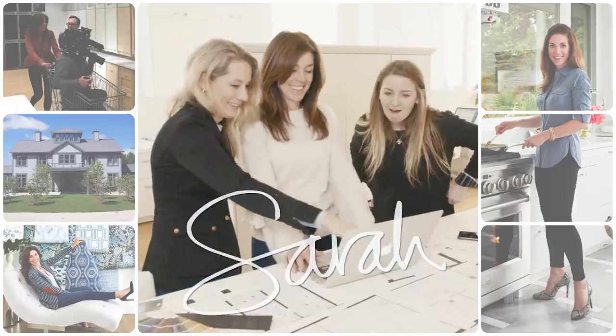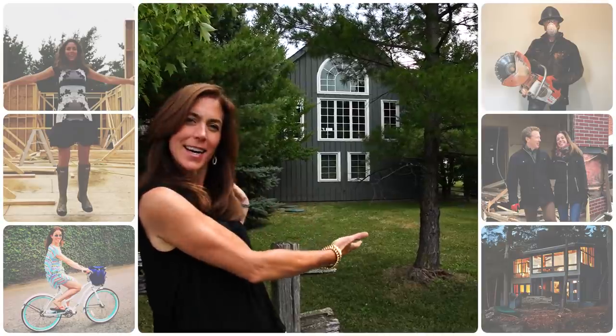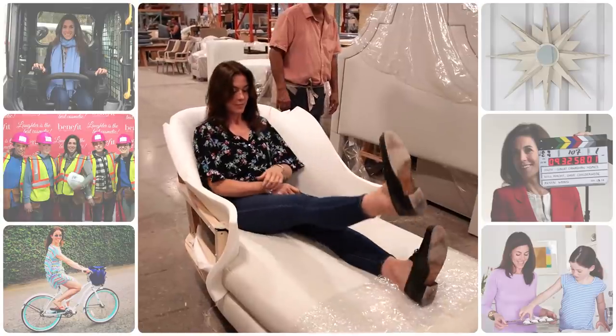I'm Sarah. And every day, my life revolves around design. And I'm sharing it with you. Today is another chapter in my design life.